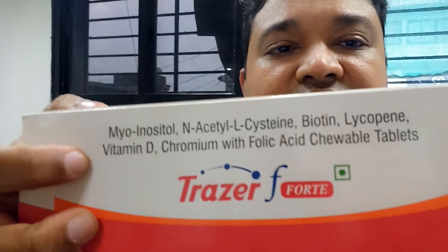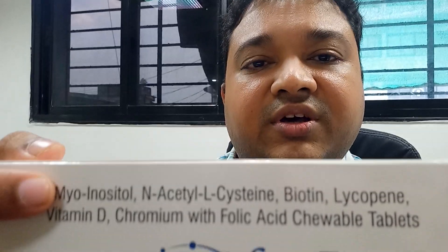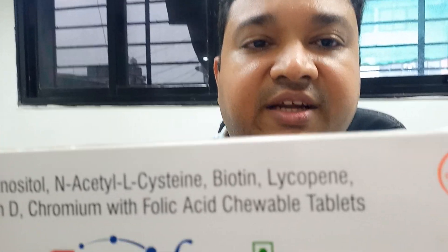Another commonly used medication is Traser F, which contains myoinositol and N-acetylcysteine along with various vitamins. Starting these tablets in the prior month can produce a very good response to treatment. For patients with mild to moderate polycystic ovaries, treatment can begin in the very cycle the patient comes in. But for severe cases — especially extremely obese women — one or two months of pre-treatment before the actual therapy is preferred.